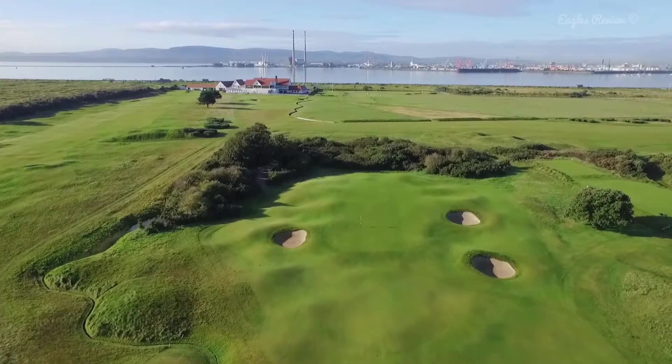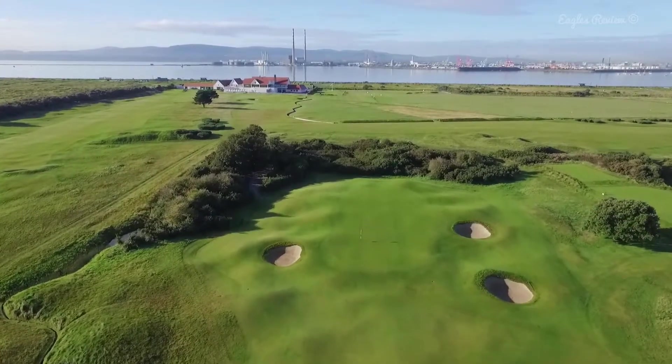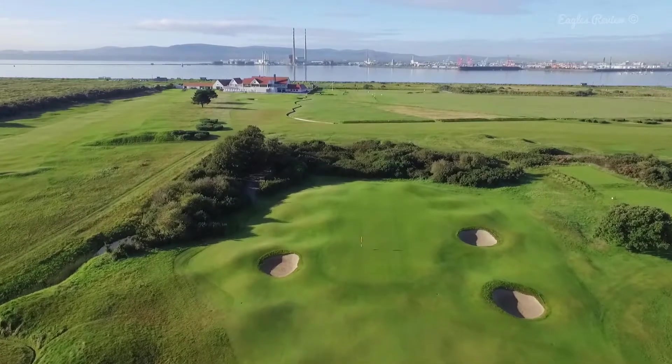The bunkers on the left are tough to get close from. This green has a generous flat front which will leave you an uphill putt or chip.